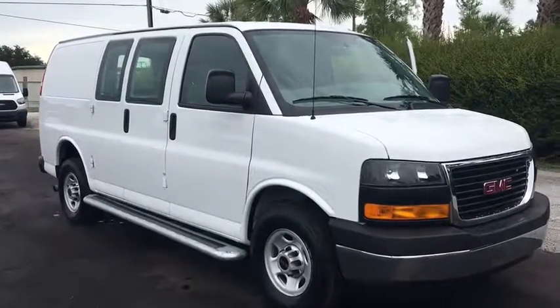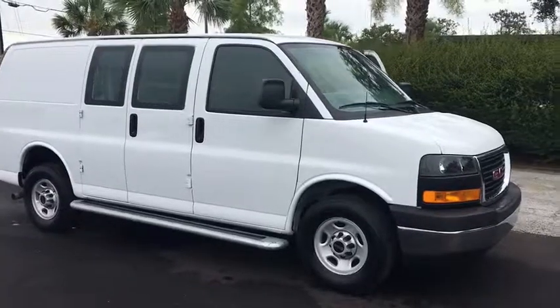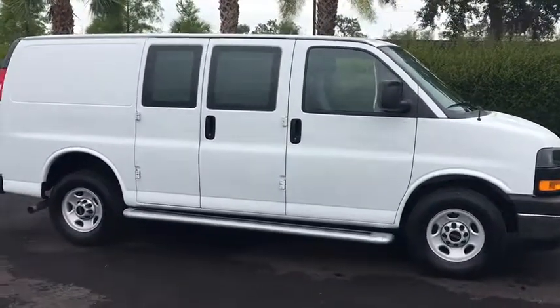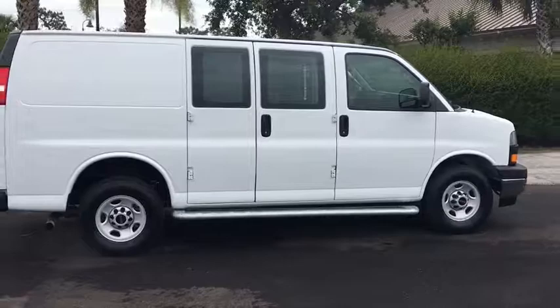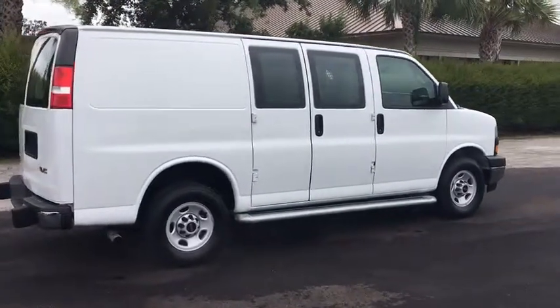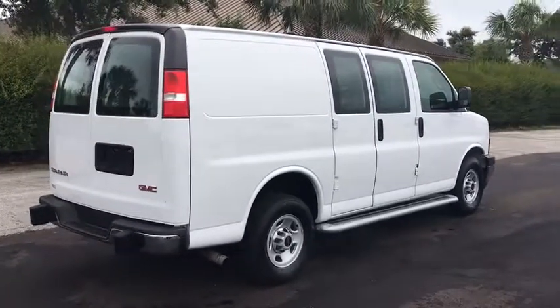The 2017 GMC Savanna. The Savanna passenger van is a blend of comfort, convenience, and style. Available in 8, 12, and 15 passenger models, the Savanna has been designed and refined with safety as the constant goal. Electronic stability control system, StabiliTrak, and traction control are standard on all models.